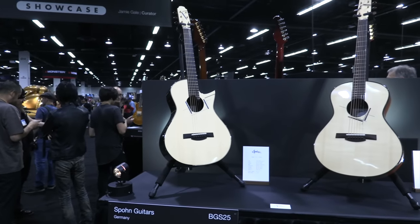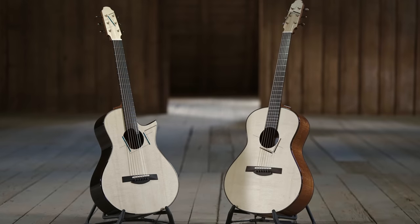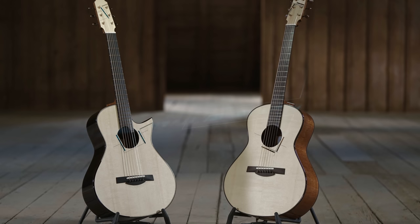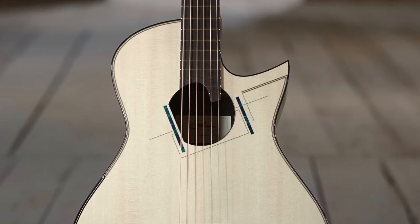My name is Max Spohn, and I'm from Germany. I've been making guitars since 2014. I studied guitar making in Germany at university for five years. I was fortunate to know what I wanted to do pretty early in my life. I build acoustic steel-string guitars mainly for fingerstyle playing, and I like to combine modern and traditional techniques. I'm specialized in making custom inlay work.